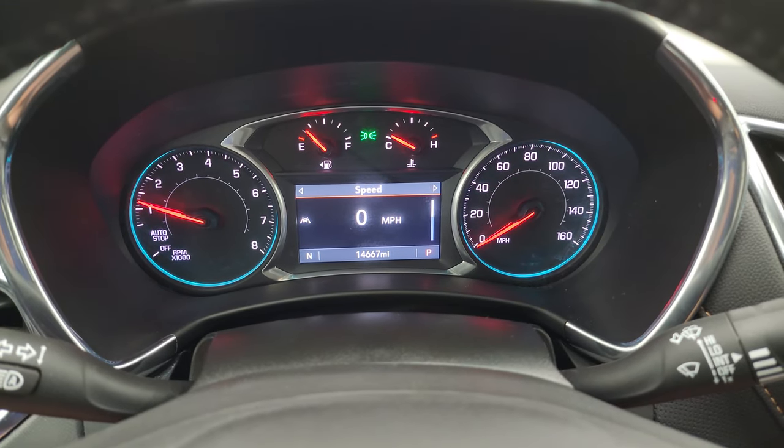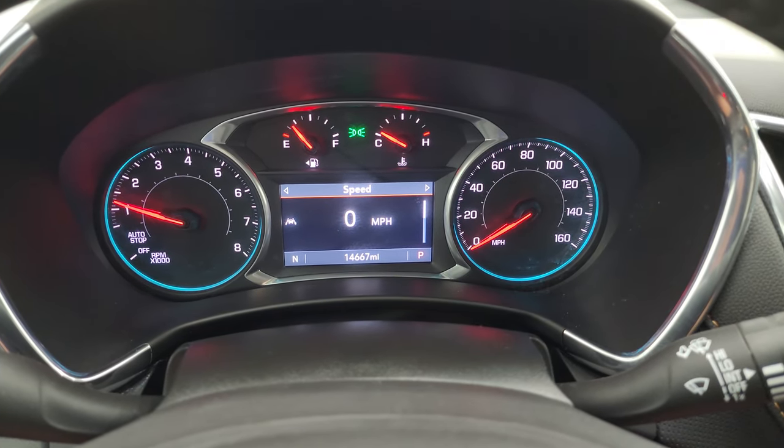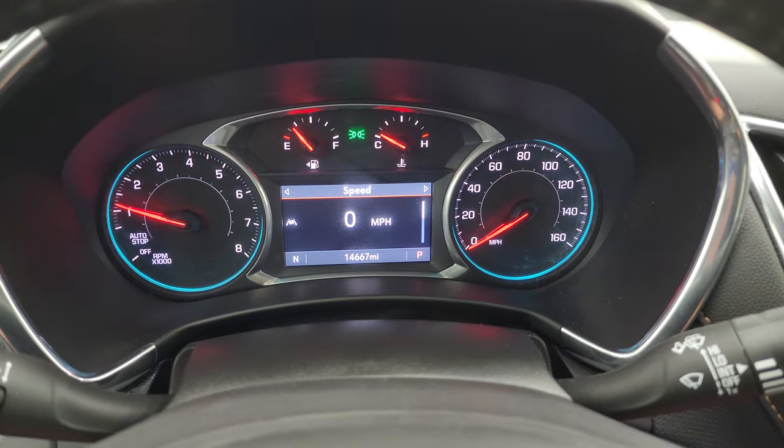It starts right up — no check engine lights or anything like that. You also get a digital speedometer on there.